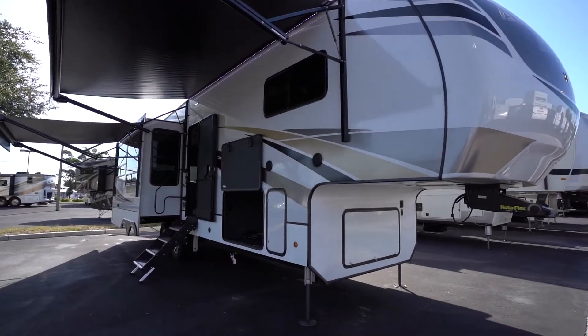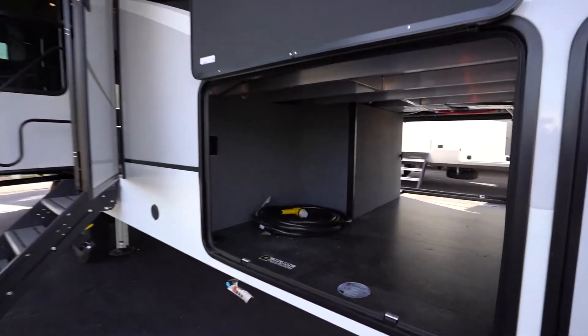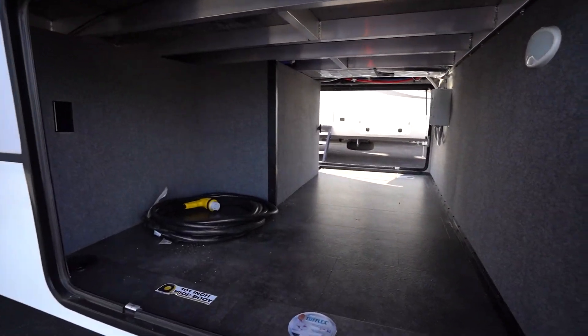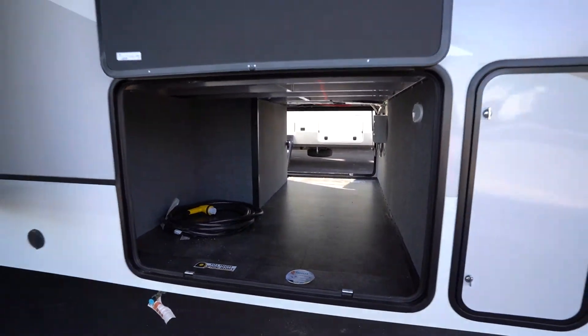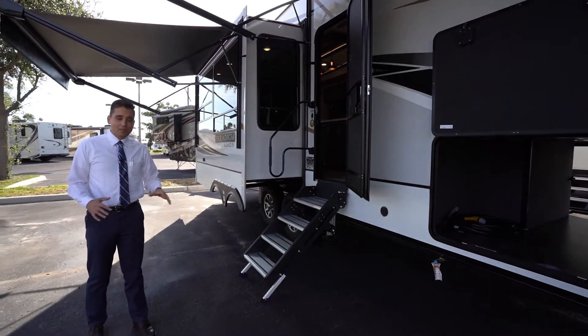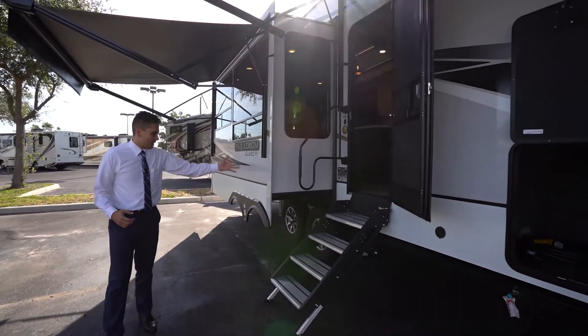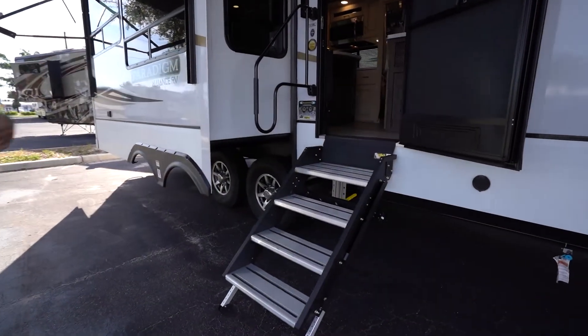A few incredible features on the Alliance Paradigm: inside, cavernous storage — bring everything you want with you. It goes all the way through — full pass-through storage, all finished off on the bottom. Six-point hydraulic auto leveling, one-touch, levels the whole camper out. Makes it super easy to set up, way more fun, less hassle. Solid entry steps into the entry door here.